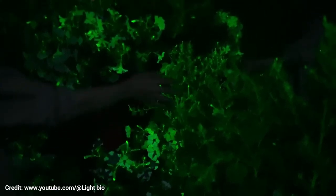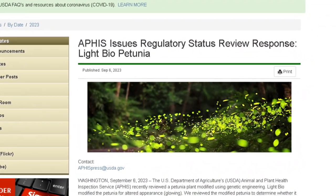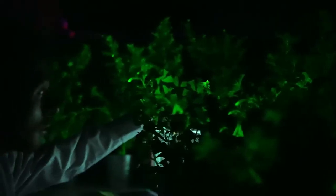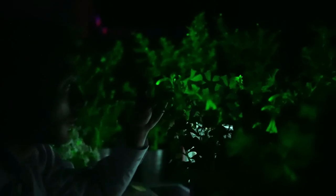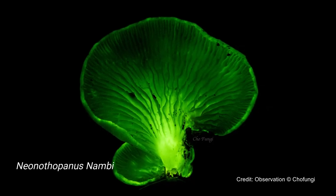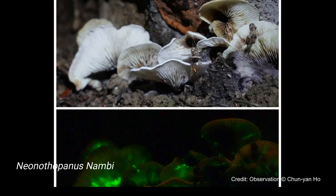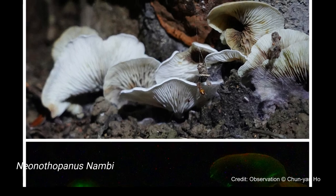The company finally got permission from the US Department of Agriculture to sell its neon green petunias in the US. The firefly petunia glows green in the dark thanks to genes implanted in it taken from a bioluminescent mushroom called Neonothopanus mambi, which is found in Central and South America, Malaysia, and Australia.